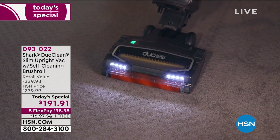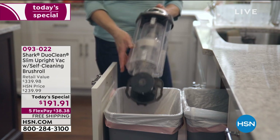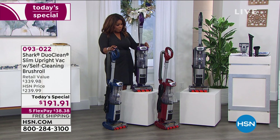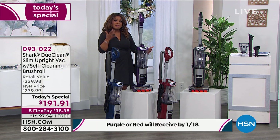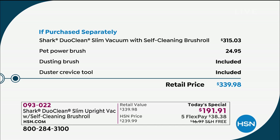I want to go over and show you the colors. All the colors have been very popular today, but we do have the blue, the purple, our cinnamon red, and the gray. Don't forget all the tools come along with it. The reason why this has been so popular is so many of us trust and love that Shark name. We love the newer technology and the effectiveness of being able to clean our carpets and our floors — but who doesn't love a good deal after Christmas?